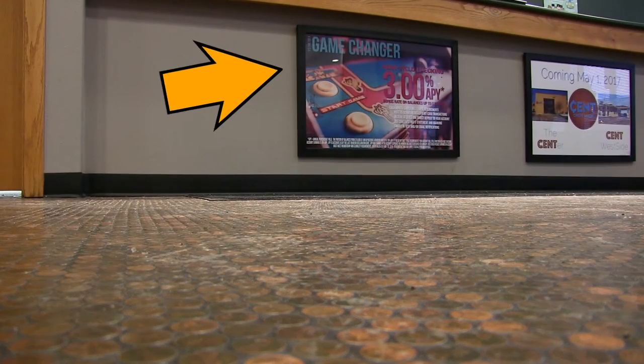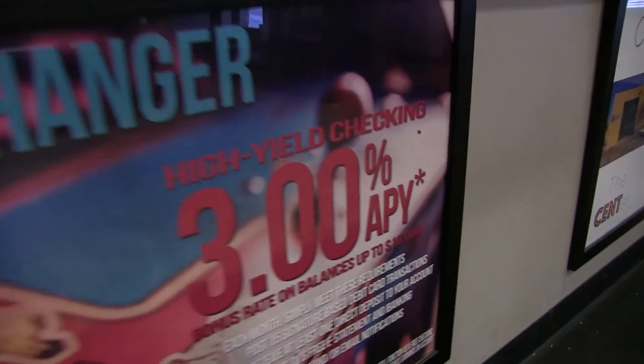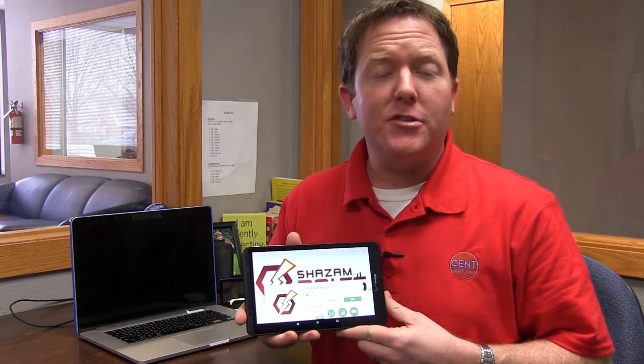From our penny floor to our unbeatable rates — Scent gives you a lot. And now you can add easy access to your accounts to that. I'm Matt Bradley with Scent. Let me take just a second to show you how easy it is to use our newest feature. It's called Shazam Bolt.